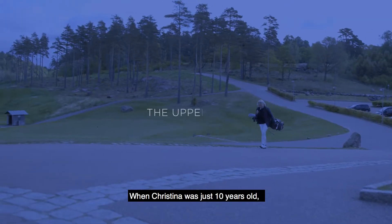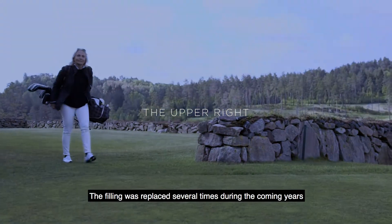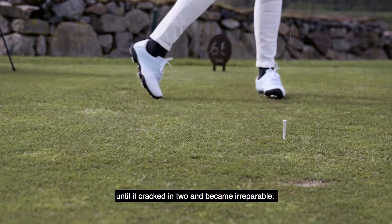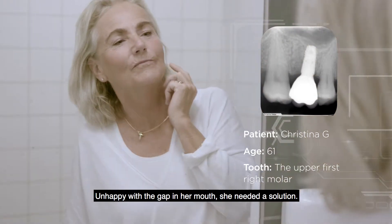When Christina was just 10 years old, she had an upper right molar repaired after an accident. The filling was replaced several times during the coming years until it cracked in two and became irreparable. It was time to have it removed. Unhappy with the gap in her mouth, she needed a solution.